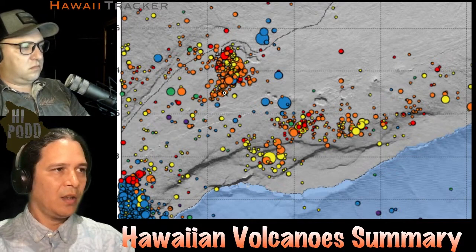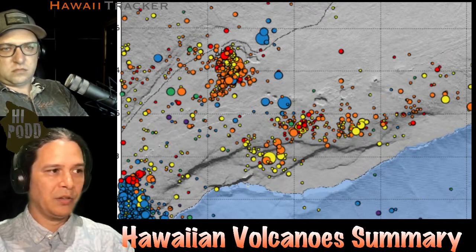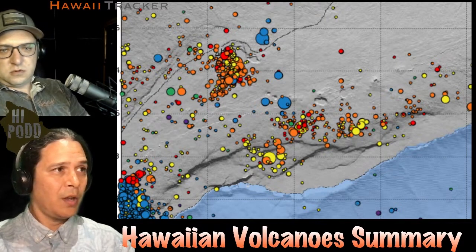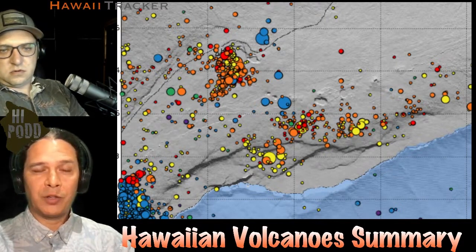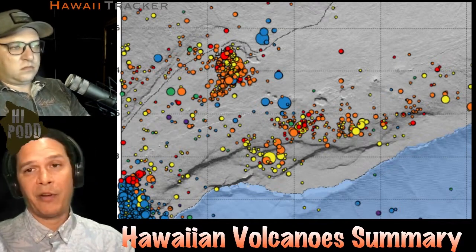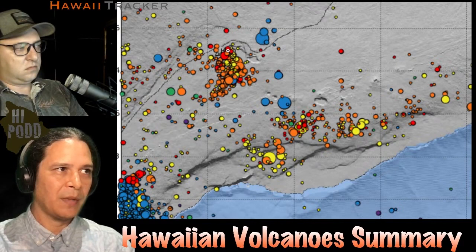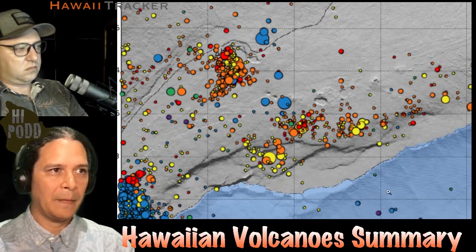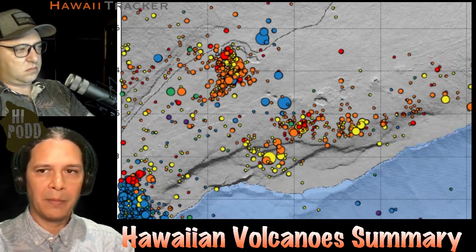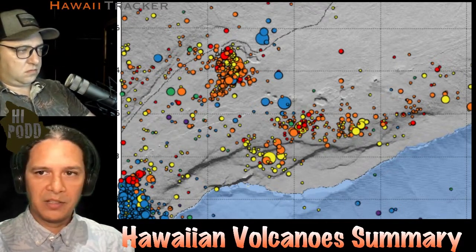We still await the next development. Given the conditions, it's possible that the eruption could resume at any point, or we could have a new eruption not through the same conduit, and that could ramp up fairly quickly if it's going to be a small localized thing. It's still restrained to the summit, no threat to the rift zones at this point in time. Nothing further has changed, and that's the summary of Kilauea.